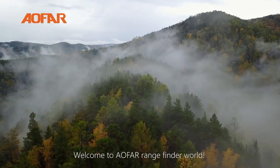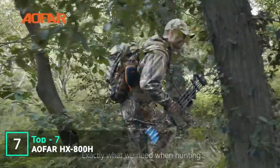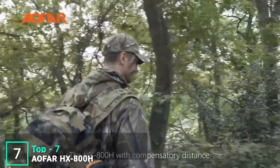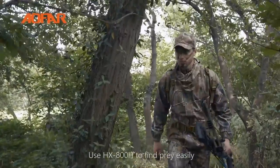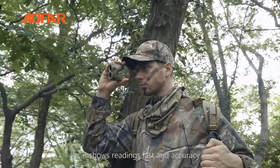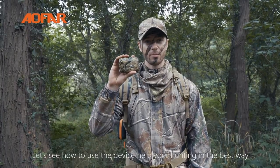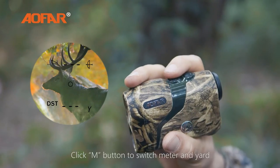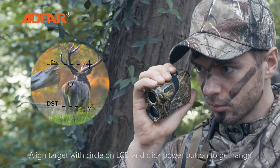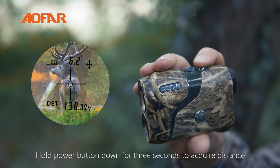Welcome to Alfar Rangefinder World. This is the Alfar Hunting Rangefinder HX800H — nice hold, feel, and functions with a camo face. Exactly what you need when hunting. The HX800H with compensatory distance and angle is designed for hunters, archers, and shooters. To turn on, click the power button. Operate to a clear view with gear focusing. Click the M button to switch between meters and yards. To range, align the target with the circle on the LCD and click the power button to get range. For scan mode, hold the power button down for 3 seconds to acquire distance.